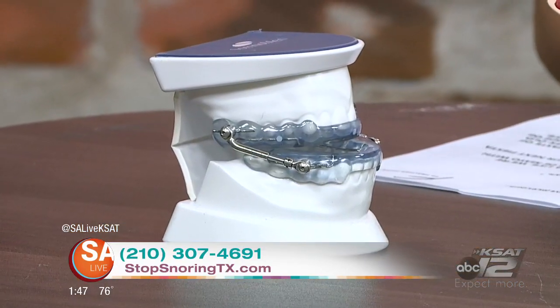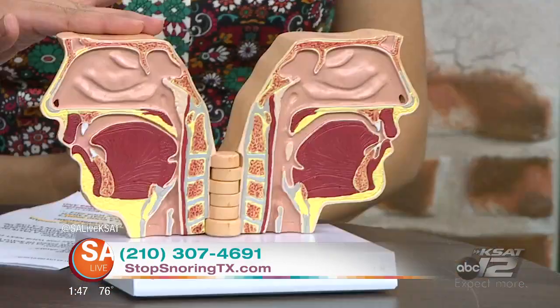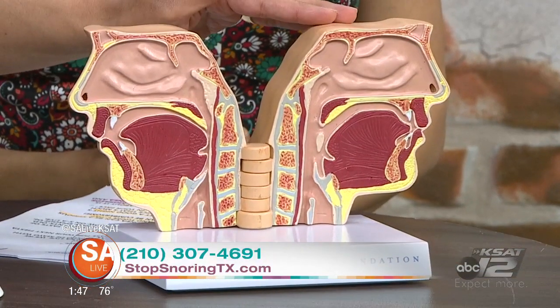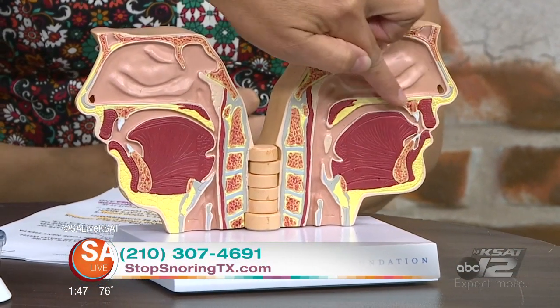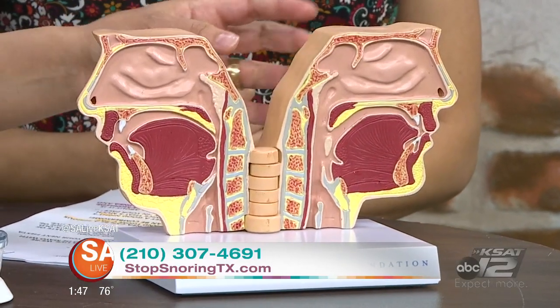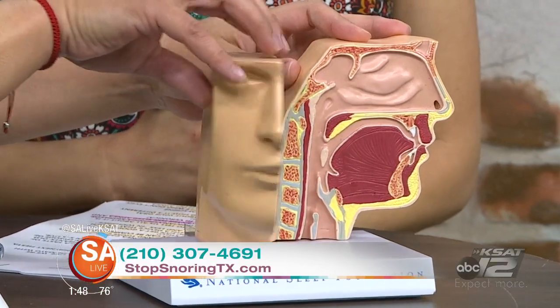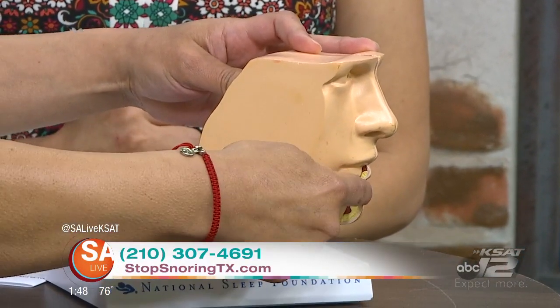People think the CPAP delivers oxygen, but it's not — it's continuous positive air pressure. All it does is force air down your nose or throat. If you see this model right here, this is a collapsed airway and this is an open airway, the way it's supposed to look. The CPAP forces air down your throat to open the airway, as opposed to the appliance, which brings that jaw forward, naturally keeping that airway open.